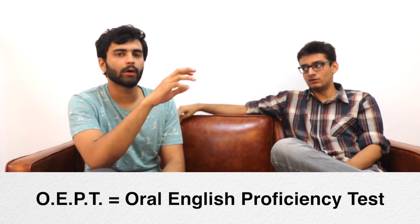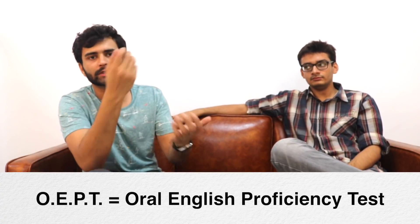TOEFL will affect you later when applying for a TA-ship. If you have a good TOEFL score, you won't have to take the OEPT — the Oral English Proficiency Test. Even if you scored low and met the basic requirement, it's totally fine because you can just take the OEPT, which is a free exam offered by the university. A good TOEFL score just saves you from that hassle.